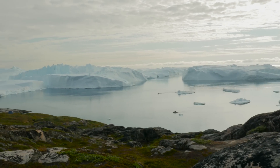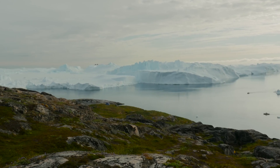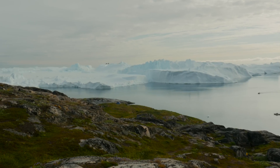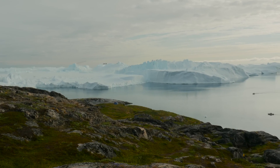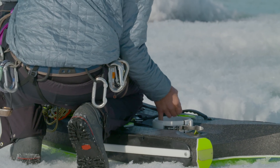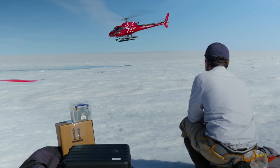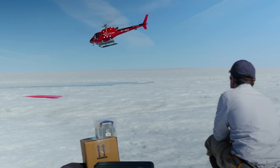Greenland, Earth's largest island. Scientists are sampling, drilling, and flying over this great island because they believe it may be a bellwether of future Earth.